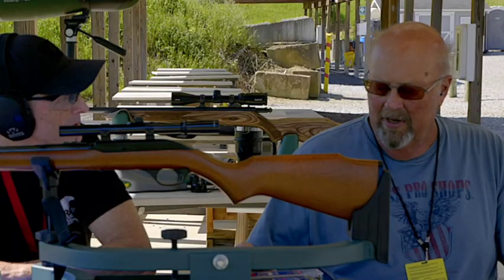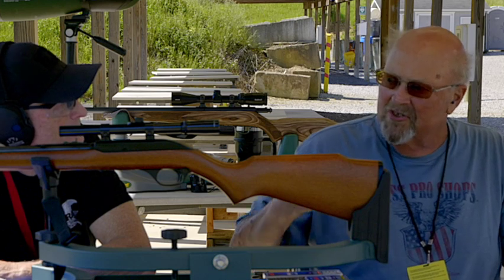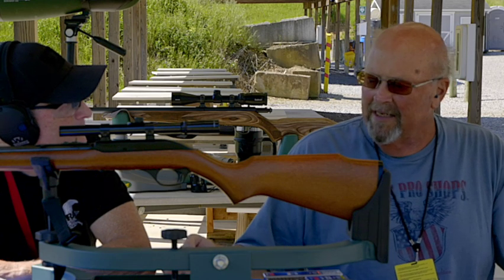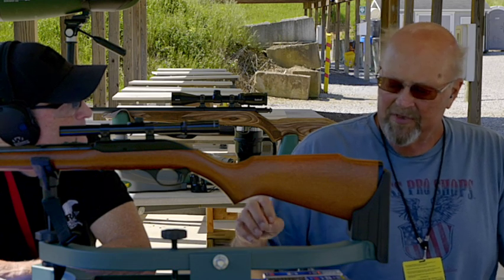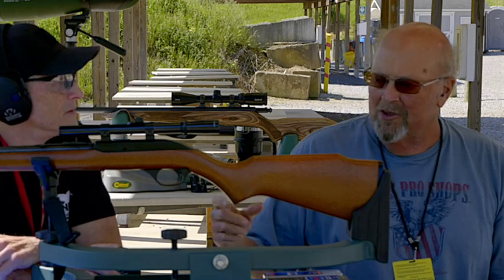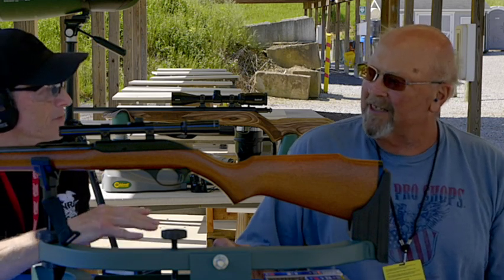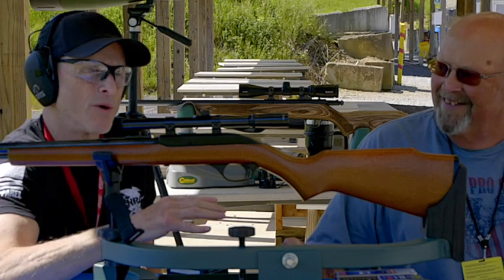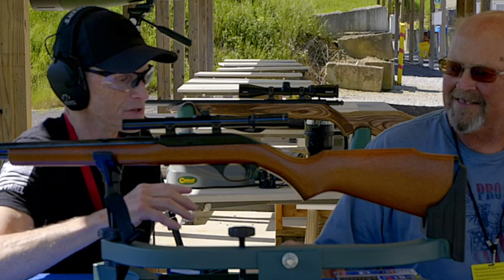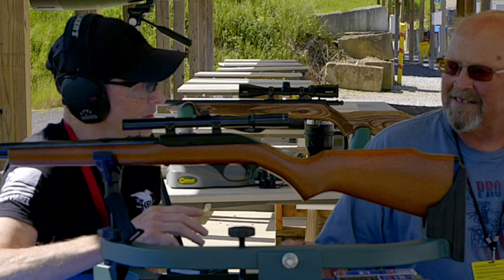That's the fun thing with .22s — you've got to find a shell that shoots good in it. It amazes me. You can zero in with a shell that groups well, then zero it in on that one. You try another brand or even a different shell from the same brand and see how much difference they shoot — sometimes they'll be two inches off. So with a .22, you really got to find a shell that shoots good in it and go buy a bunch of them. I always preach in my videos that you should use the same ammo to zero in with that you're going to hunt with.